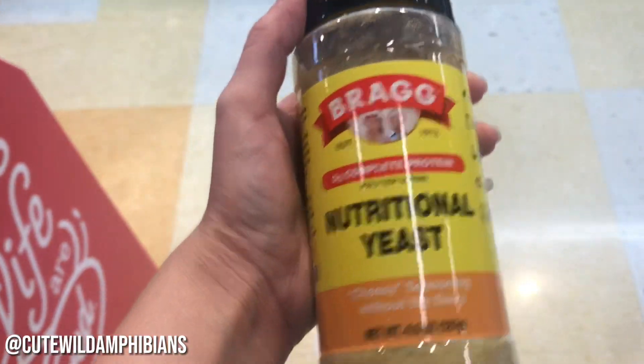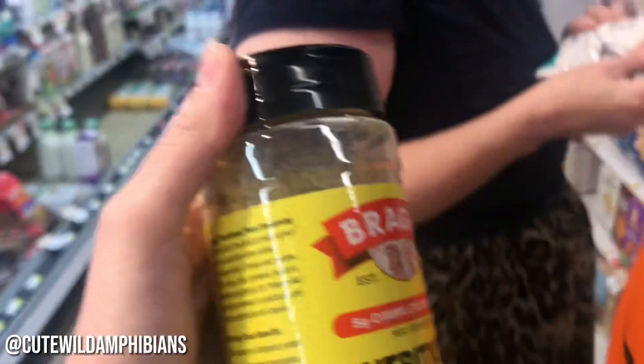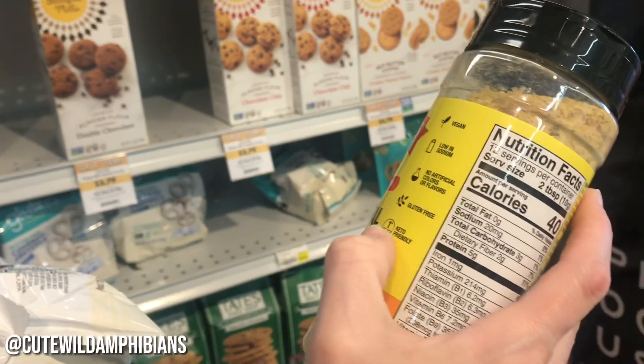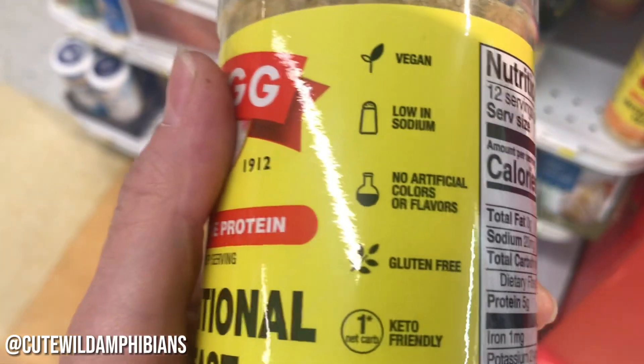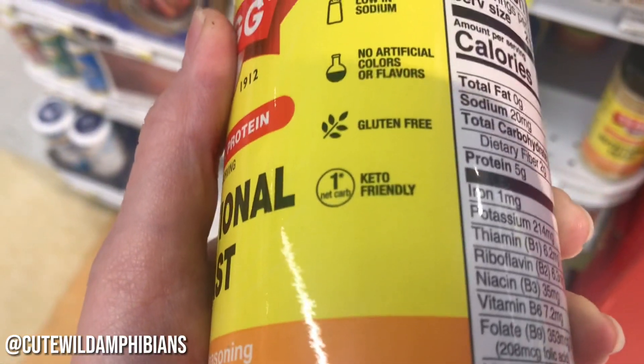So instead of apple cider they have natural yeast. Let's see what my mom thinks of this. Mom, what do you think of this? It's Bragg's yeast — or whatever that is, I'm not sure. This is really good for your body. It's low in sodium, no artificial colors or flavors, gluten free, and keto friendly.